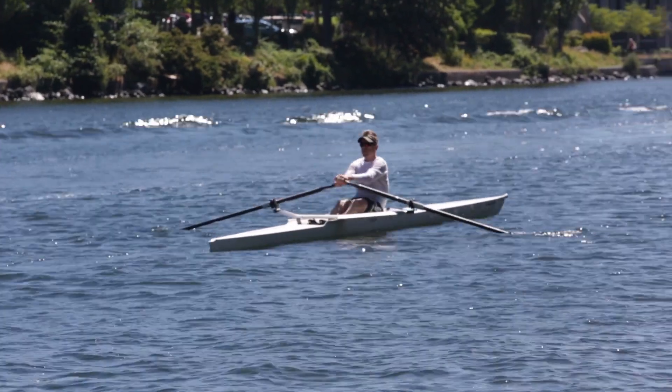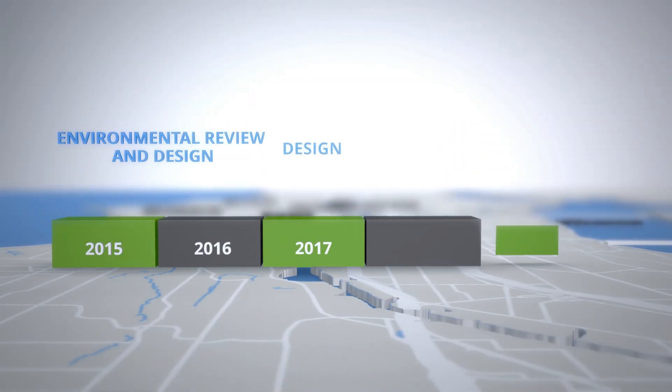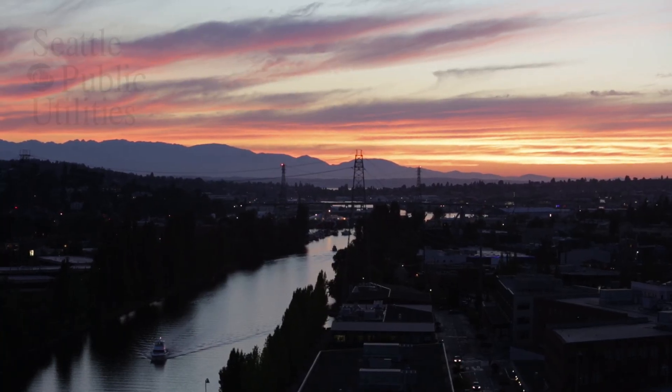We're in the very early planning phases of this project, but as we move into design and construction we're going to be looking for every possible way that we can minimize the impacts of the construction and future operation of this facility. Community involvement is very important to us — we want to get the community involved and we want to build a project that they can feel supportive of.